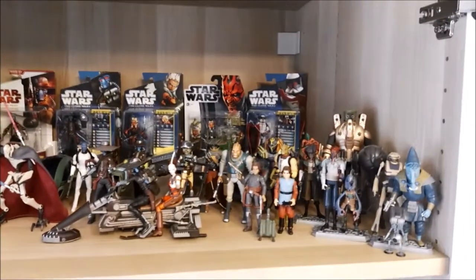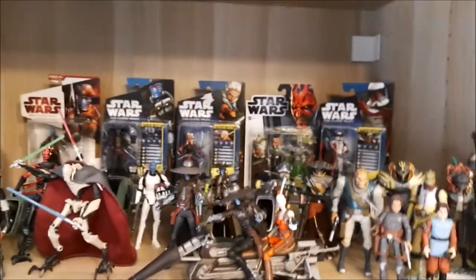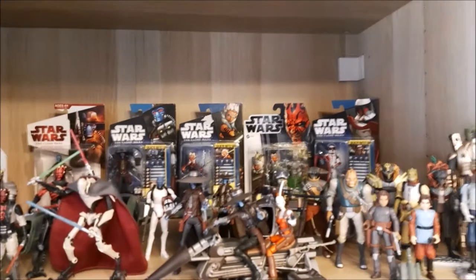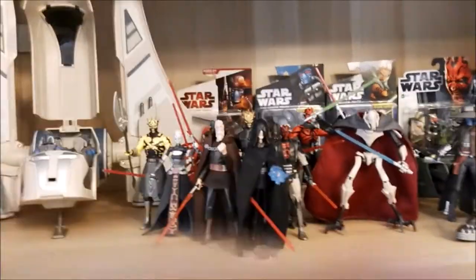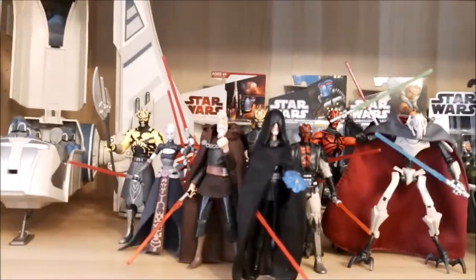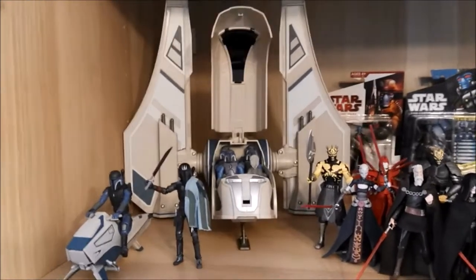Starting with Clone Wars part one — this being the villain shelf. As you can see, bounty hunters, droids, and in the back we have some carded figures like Cad Bane, Ahsoka — which is signed — Scuba Ahsoka, Riot Control Trooper, more bounty hunters, Cad Bane my favorite character, and then the other bad guys — Sidious and such. We also have the Mandalorian Speeder with the Mandalorian Transport with three Pre Vizsla and basically five Mandalorians in that vehicle.